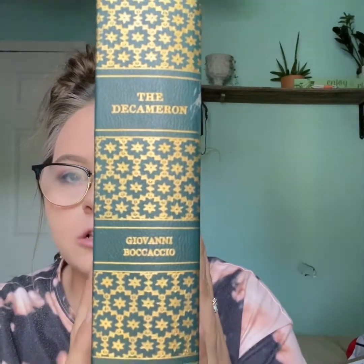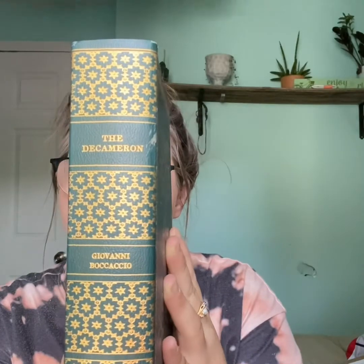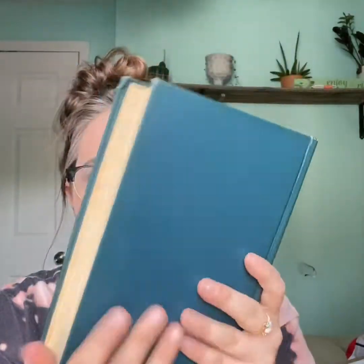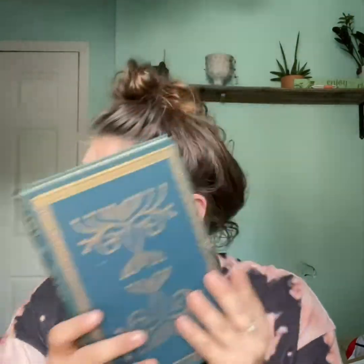The first thing we have in our haul today is a bad buy, so we're not really going to talk about it too much. It's a book I bought for a dollar, and I have it listed for $15 free shipping. It's from the 1930s. Nothing special about it — I just bought it because it looked nice, to be honest, and now I regret it.